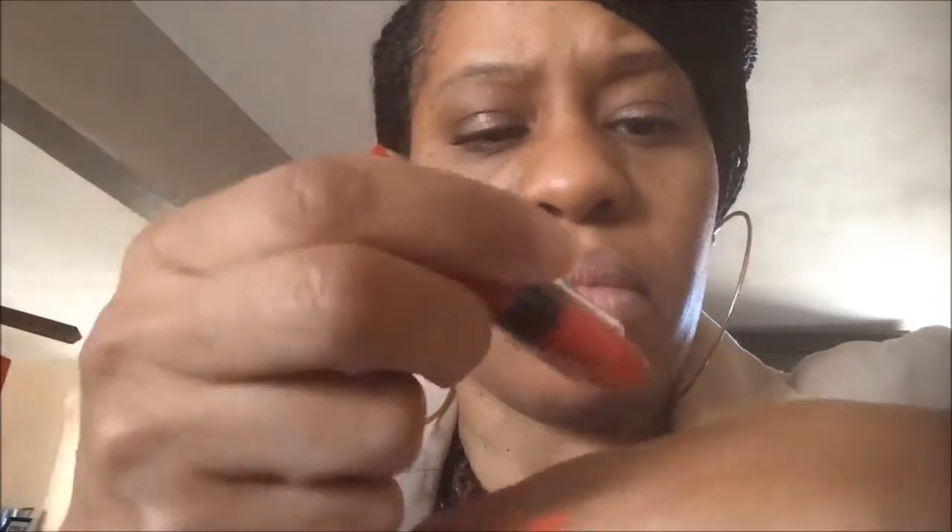I also picked up some of the new NYX Butter Lipstick line, and the color is Juju Amulet. It's so soft and glides on really well — it's almost like a burnt orangey red. I love the orangey reds; I'm still trying to get used to the bright bright red thing. Those are the lip shades I purchased from Ulta — you guys have got to go out and try them.